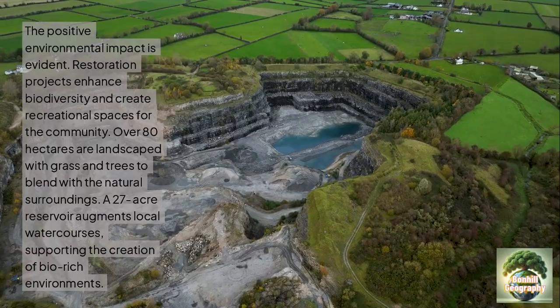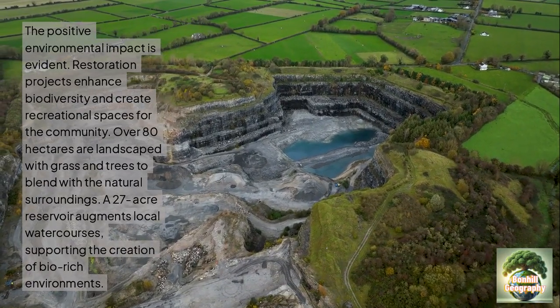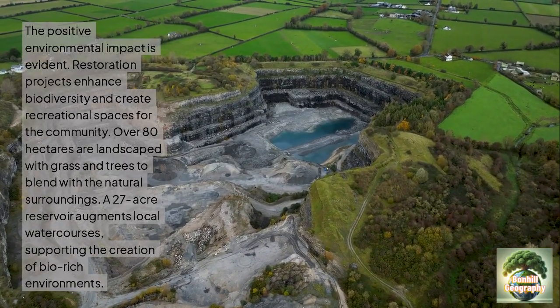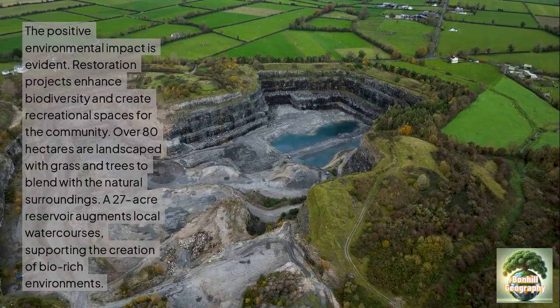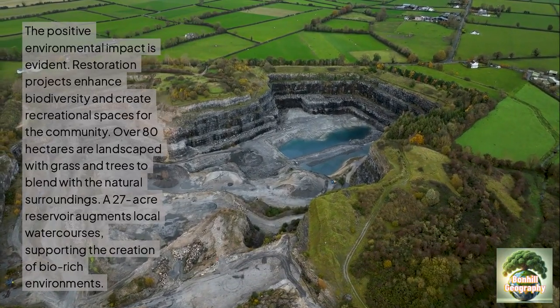The local people around the area commonly use these spaces. There is also a 27-acre reservoir, augmenting local water resources. This helps to further reduce flood risk in the area and supports the creation of biodiverse, rich environments.